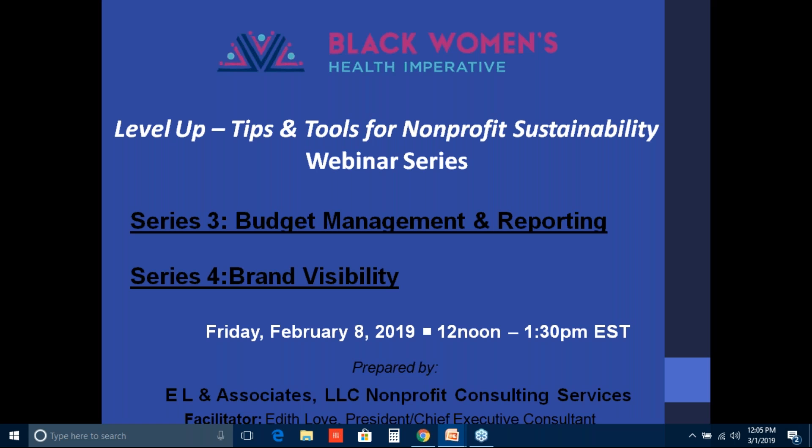This webinar series has been hosted by Edith Love of E.L. & Associates. She has a vast background in nonprofit management, from working with the NFL and securing $4 million for capital projects and endowment campaigns. She's managed $6 million in NFL grant-funded initiatives and also worked with the Thurgood Marshall College Fund, where she managed a donor portfolio of 300 corporate and government accounts, raising nearly $3 million during her tenure. She earned an executive MBA from Emory University, an MA from Clark Atlanta University in public administration, and a BS degree from Texas Southern University in public affairs — well-versed in nonprofit capital management, fundraising, and board governance.